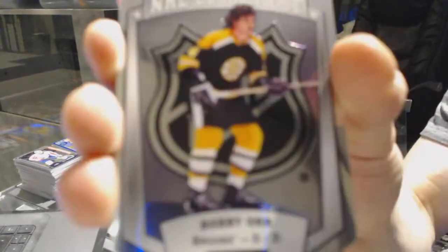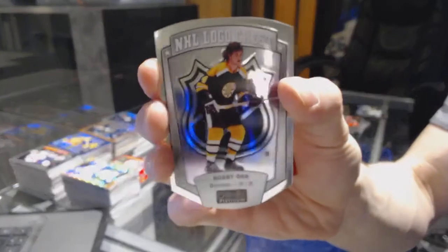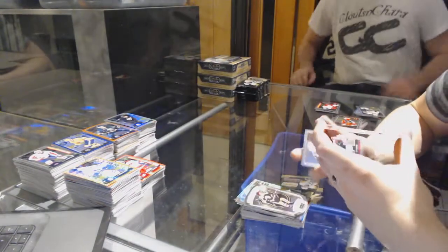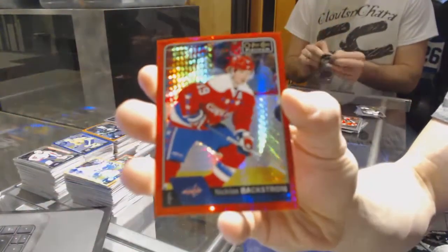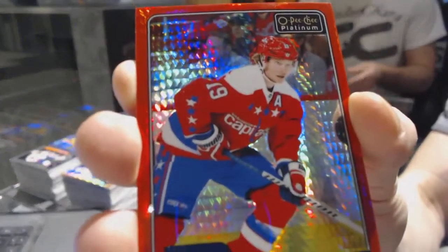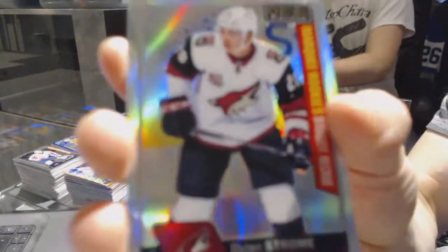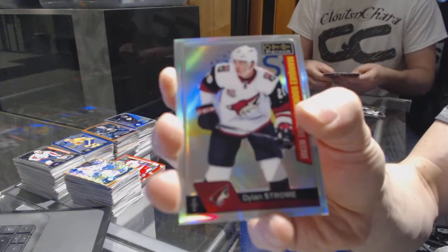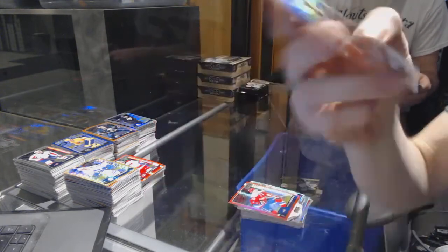NHL Logo Crest for the Boston Bruins, Bobby Orr. Red Prism Parallel numbered to 199 for the Washington Capitals, Nicholas Backstrom. And a marquee rookie Rainbow for the Arizona Coyotes, Dylan Strome.